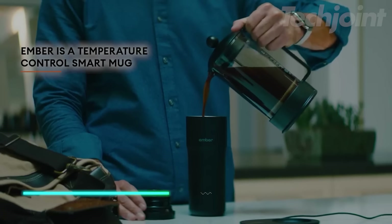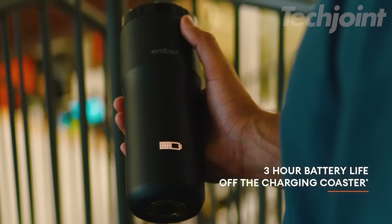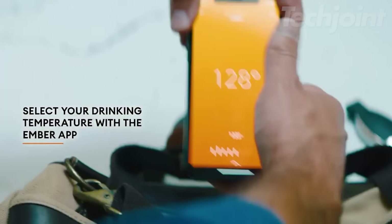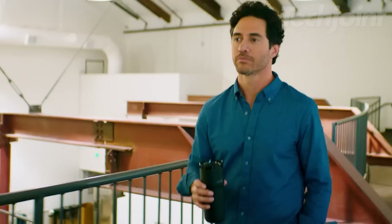Enjoy your beverages at the perfect temperature for hours with this Ember Travel Mug 2. The updated battery provides up to three hours of heat on a single charge or all-day warmth when used with the charging coaster. Control the temperature with the Ember app or the new touch display and enjoy a spill-proof, 360-degree drinking experience.